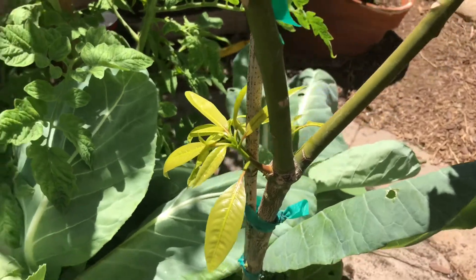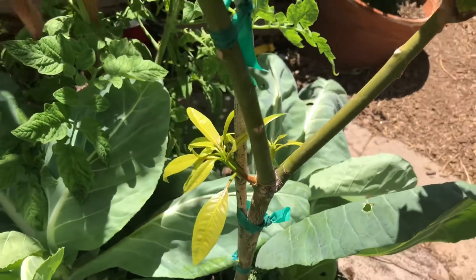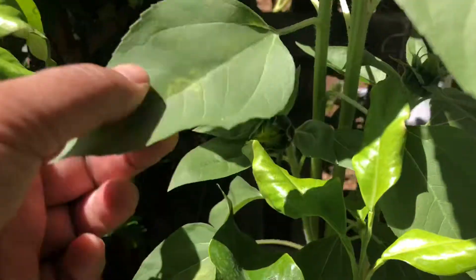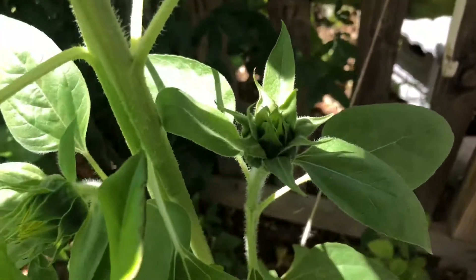Check out all this new growth on the Seacrest mango here. Sunflower heads popping up — look at that guy. Sweet!